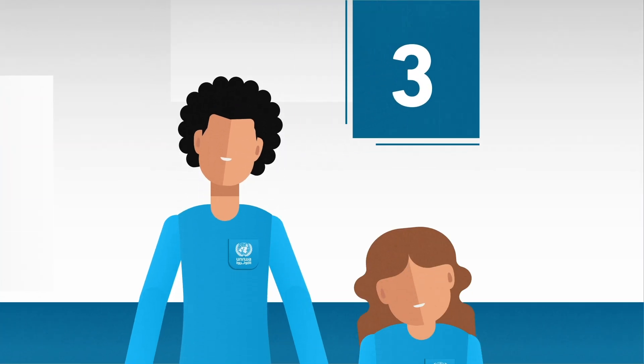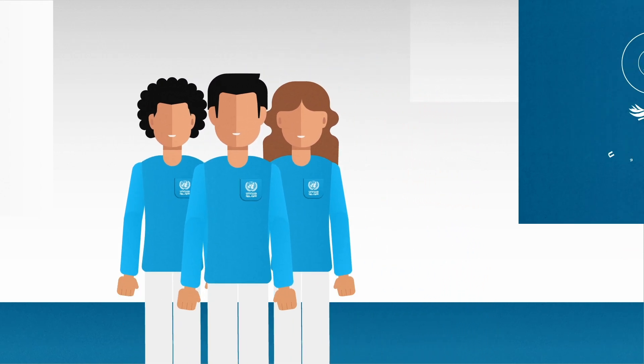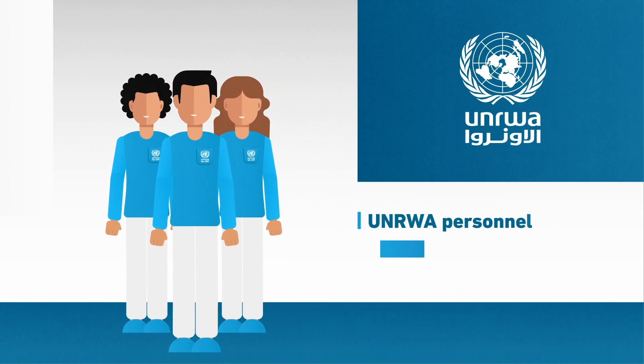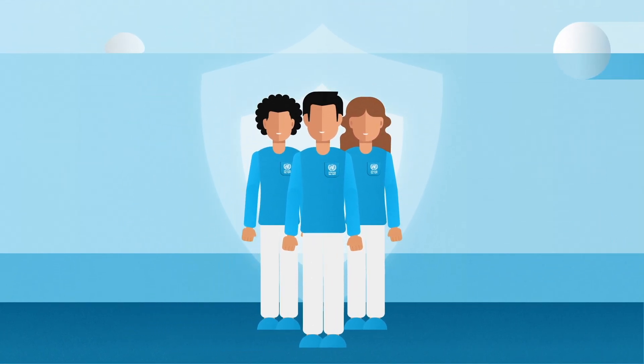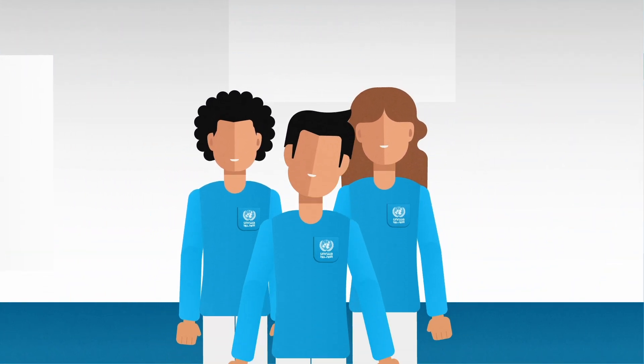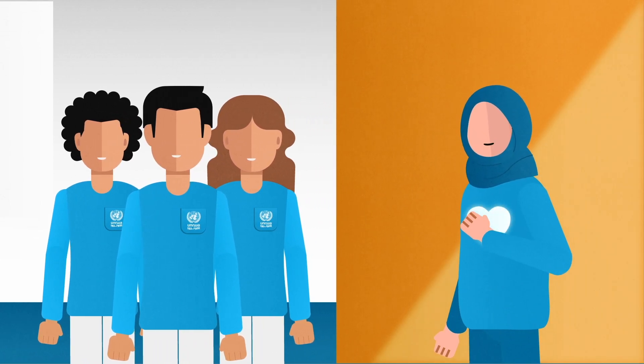3. To ensure our staff remain protected, we may ask them to wear visibility vests. This helps to make it clear that they are UNRWA personnel and humanitarian workers, and thus are protected from attack. The visible presence of UN personnel can also sometimes help to provide reassurance and protection to those in need.